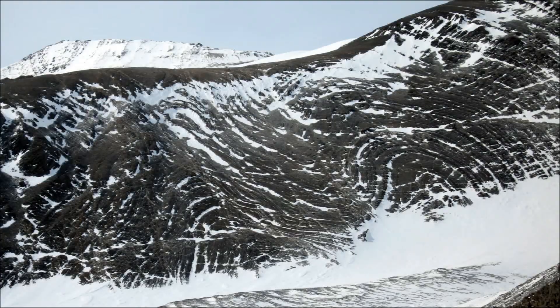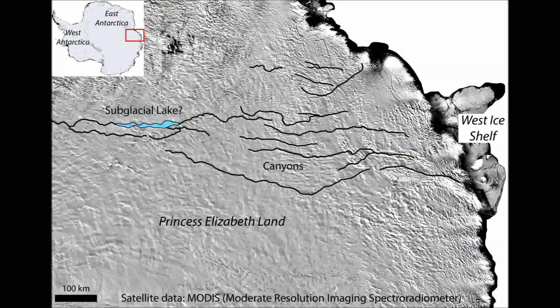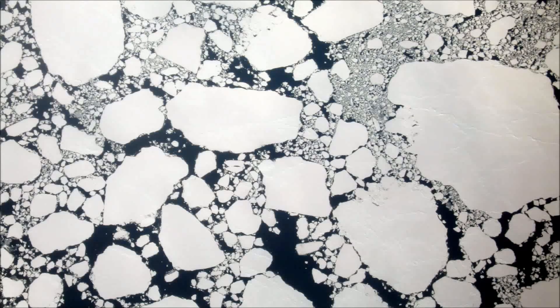We uncover topography — mountains and valleys and lakes, sometimes rivers and things that we'd never seen before. And all that information is extremely valuable to our ability to understand how the ice in Antarctica flows.